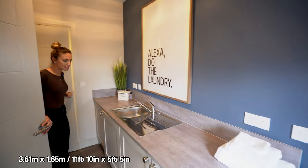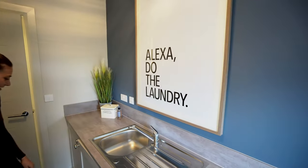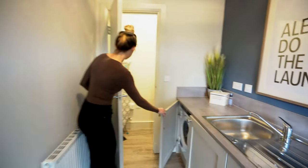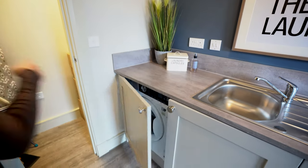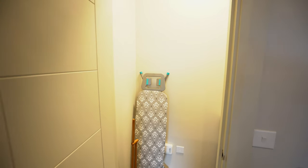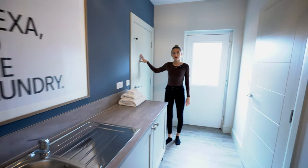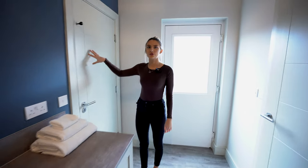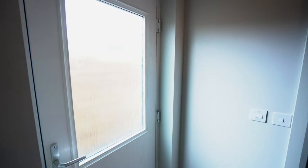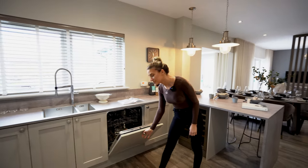Through here is the utility room, same style as the kitchen. Here's your washing machine. There's another storage cupboard around here — quite good for things like ironing boards, so you can keep it tidy. This would be the door to the integral garage, which is currently the show home. There's also a side access door. And there's a Neff dishwasher integrated in here.